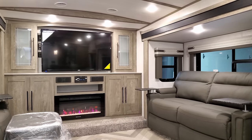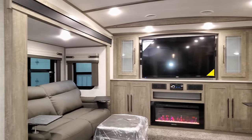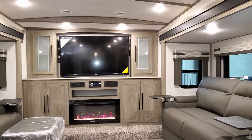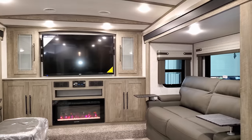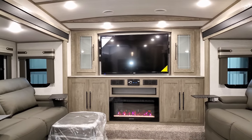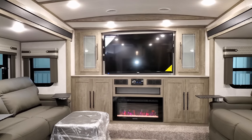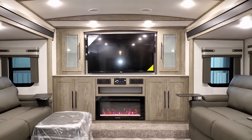We're now up inside this new Hemisphere 36FL, looking toward the front living room section of the coach. You have two opposing sofas — both will make into beds. There are nice removable trays that work as cup holders or for eating while watching TV. There's a large flat screen TV, a Jensen DVD stereo system with indoor/outdoor speakers, and an electric fireplace.